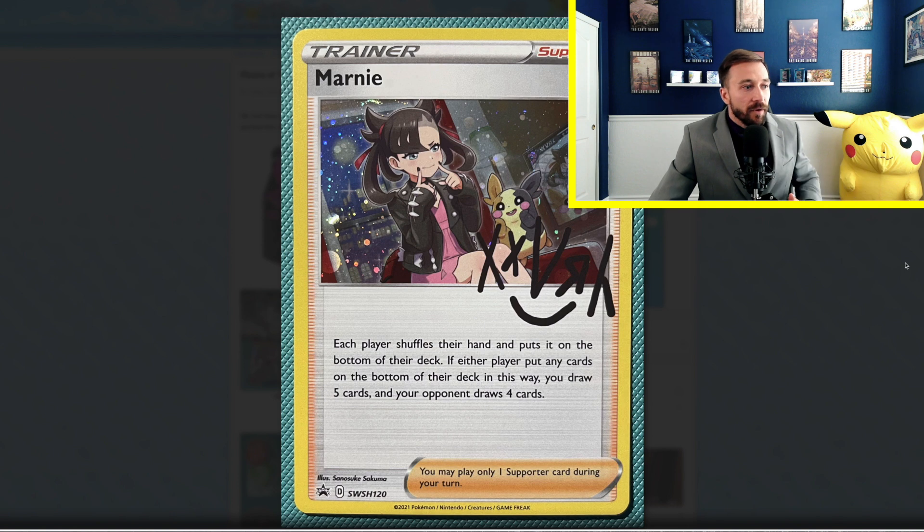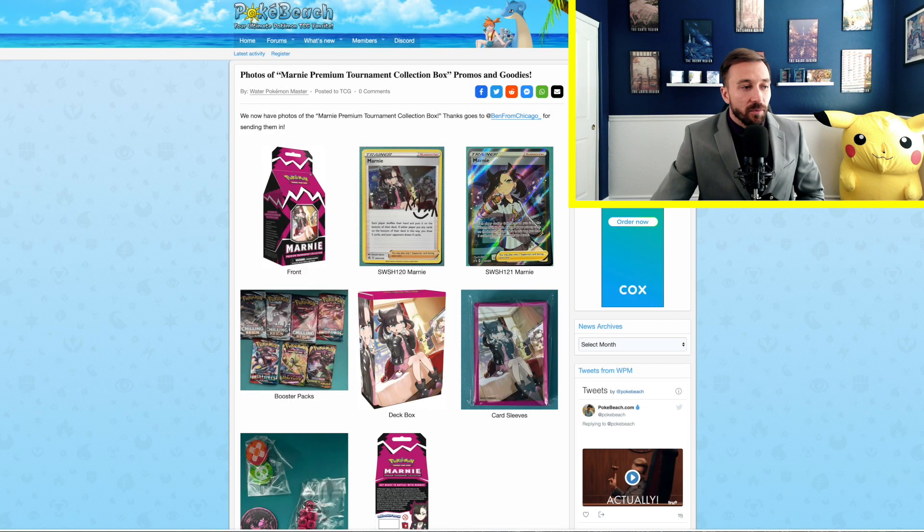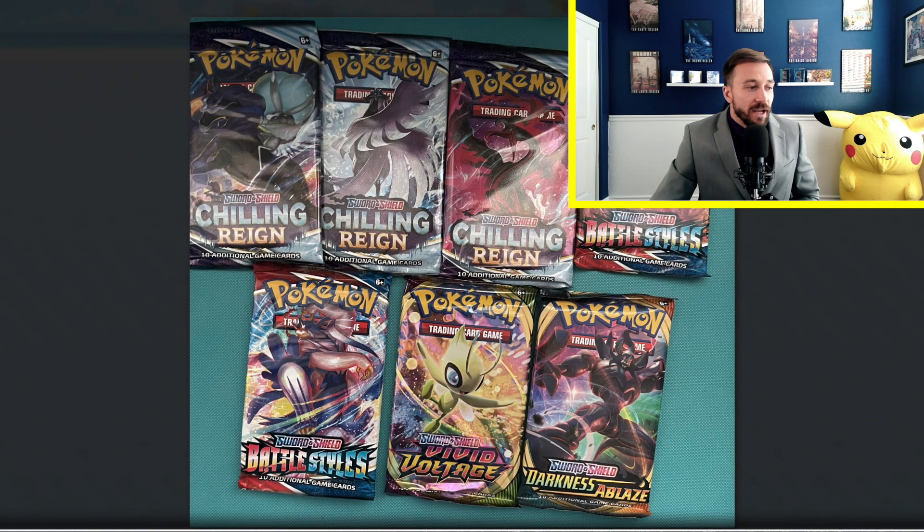Here are some of the promos you can expect to see inside. What I love about this — you've got the Marni Trainer Supporter card itself, and then you also have her autograph on it. This is the autograph of Marni, which doesn't even look so much like an autograph — more like graffiti, if you ask me. But nonetheless, still really cool. We also have the Full Art Trainer Supporter of Marni, which will be featured in here as well. People have absolutely loved Full Art Trainer cards for a while now.